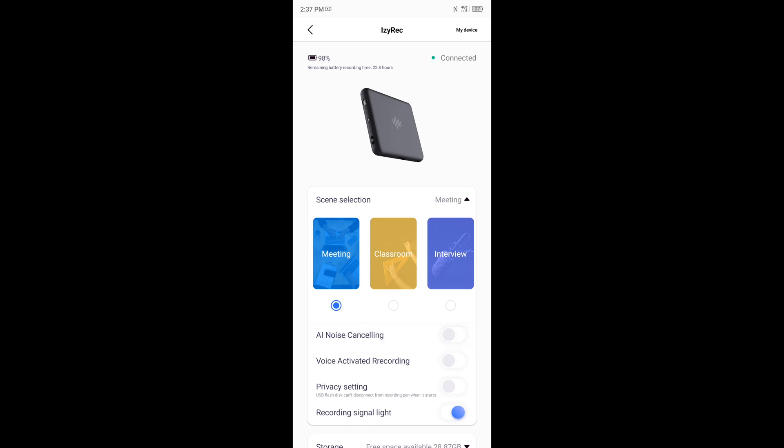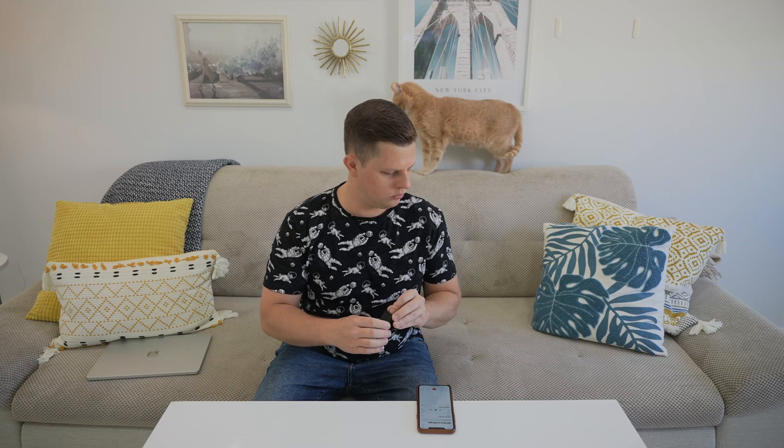The recorder also has AI noise cancellation and voice-activated recording, meaning it records upon sound detection, skipping silences and long pauses. This is very useful during dialogues and interview sessions.